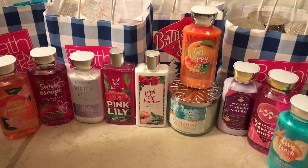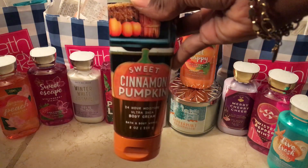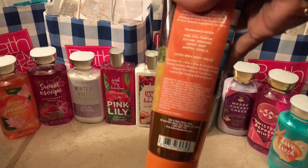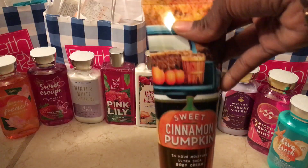The last thing I picked up in this haul is the Sweet Cinnamon Pumpkin Body Cream. On the website it was $3.37 and I ended up paying $2.56 for it.